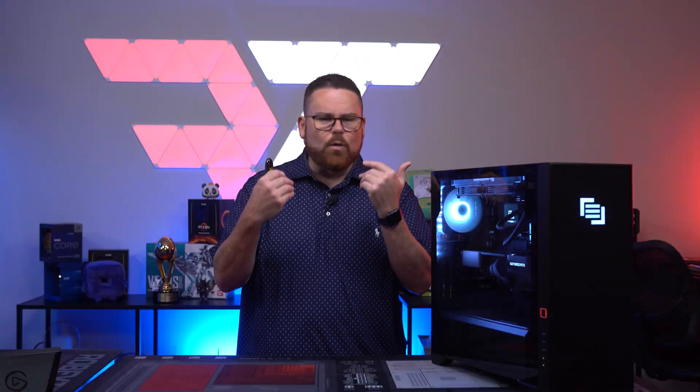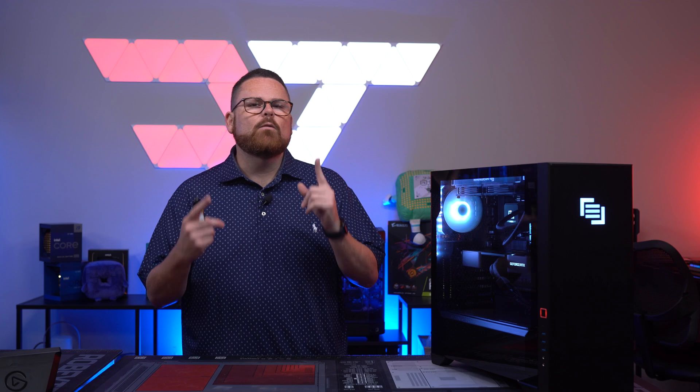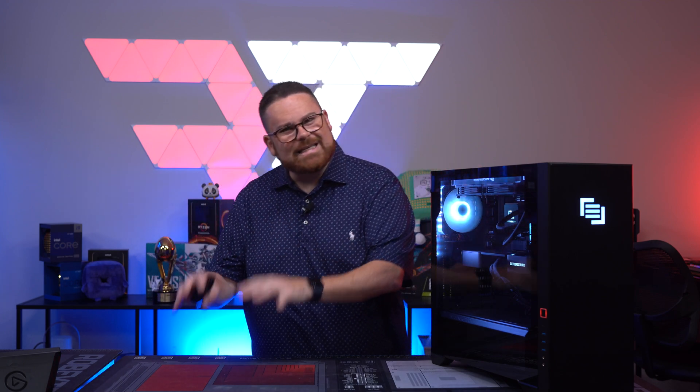You can absolutely build those PCs for those specs cheaper. However, with the price of the system you get lifetime warranty with labor, award-winning customer service, and all of that mentioned above — the price itself is warranted. One thing worth mentioning that's so different from other pre-built systems is that you know the exact parts you're going to be getting inside this PC.